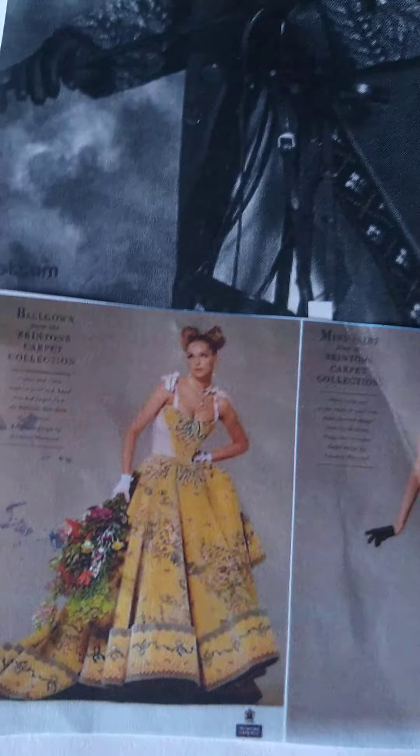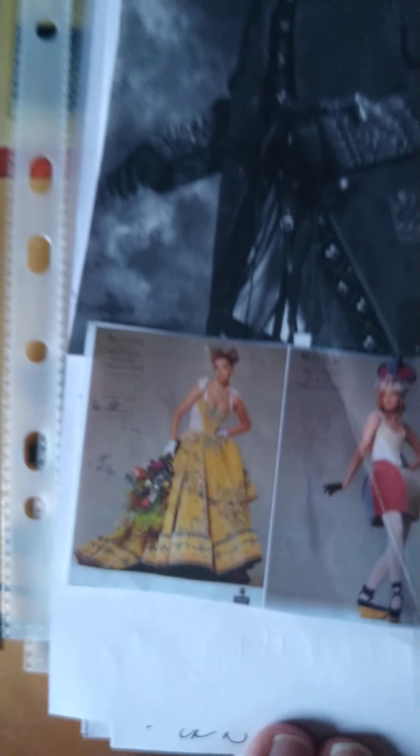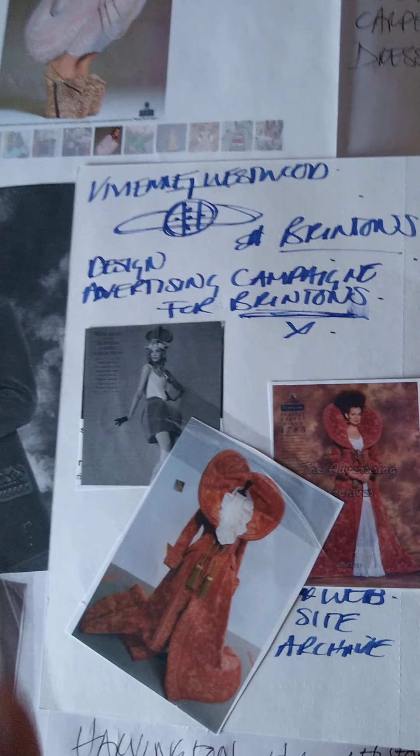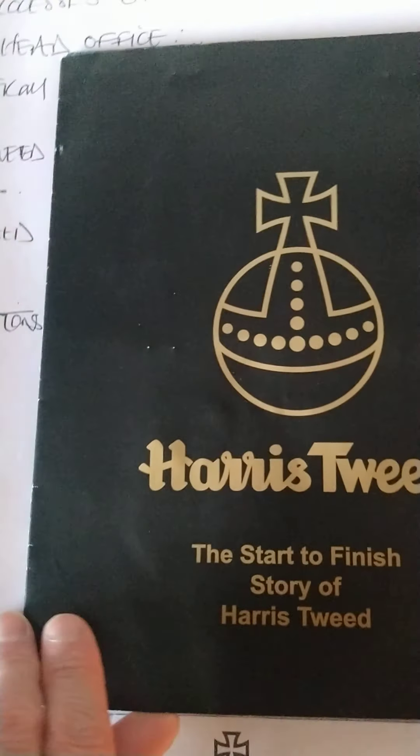This particular dress here is in the main reception area on display still. What this actually did from the Vivienne Westwood thread is make another connection with earlier research and contemporary practice.